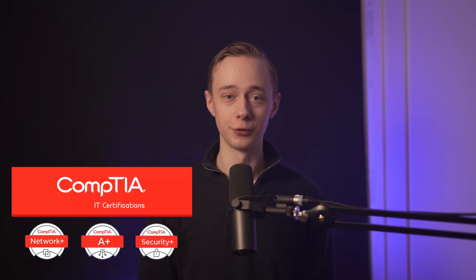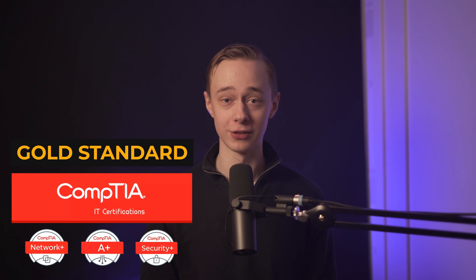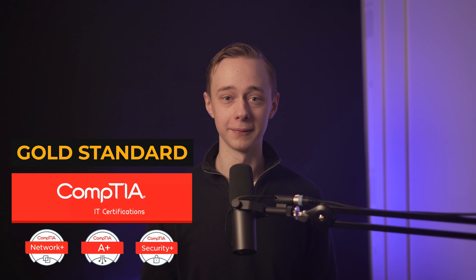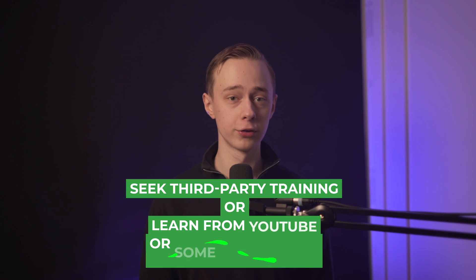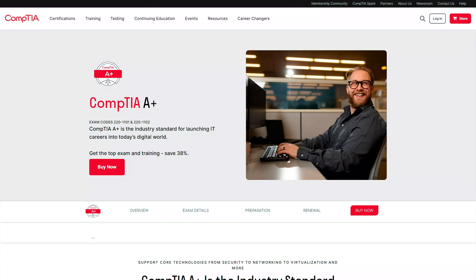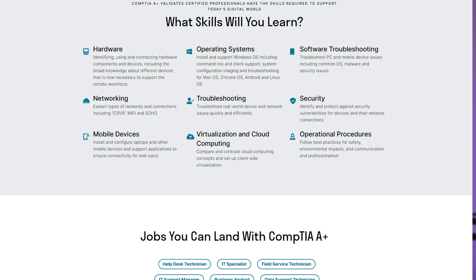Next up we have the CompTIA certificates, which are the gold standard for people looking to break into tech jobs at the entry level. CompTIA does offer some training courses, but those are pretty expensive, so most people either seek third-party training or learn from YouTube and then study for the exams. The first one I'll talk about is the CompTIA A+ certificate, which is for those looking to showcase an all-around understanding of tech concepts, and it's split into two separate exams.